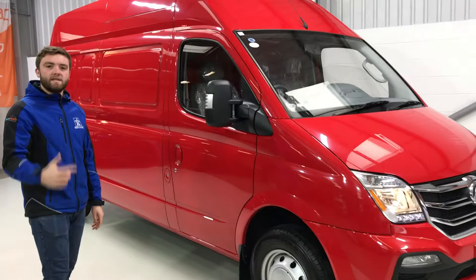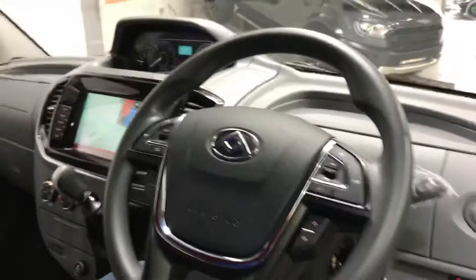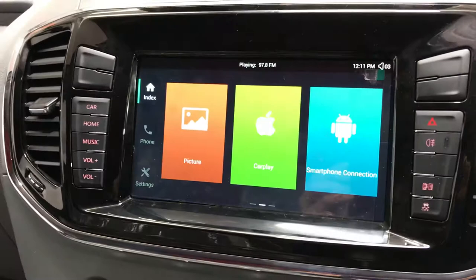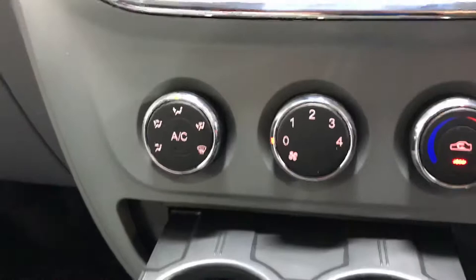Let's look inside. In here we have a multi-function steering wheel with cruise control, Bluetooth connectivity, auto lights, and a rather large screen with a reversing camera. This van also comes with CarPlay, USB ports, cup holders, and also not to mention the air con.